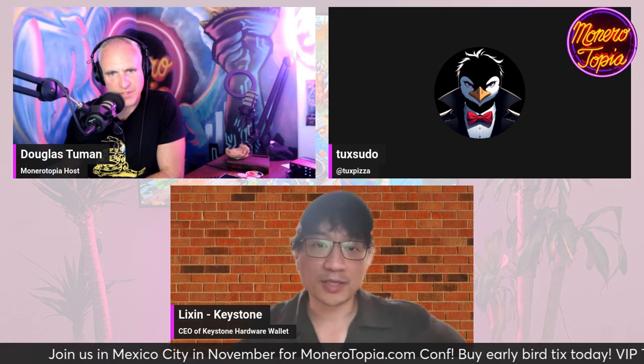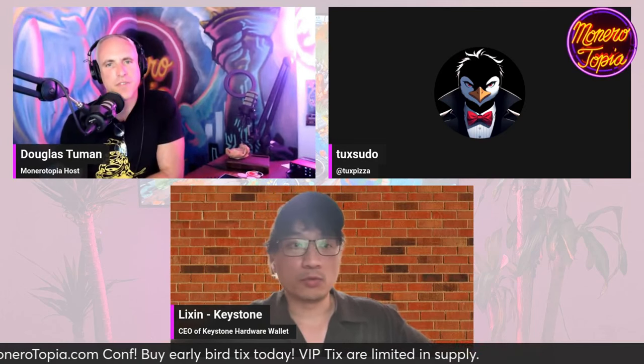We've been pitching Monero wallet support for over two and a half years. But finally I think we got CakeWallet, and I'm super happy to see CakeWallet is Monerotopia's sponsor. Things are coming closer. We're going to have a meeting with Tux from the CakeWallet team, and we are going to contribute code to CakeWallet — and thank God it's open source. We love open source, and our firmware is also open source. So we will contribute code to CakeWallet to get Keystone integrated for Monero.